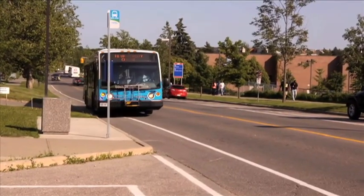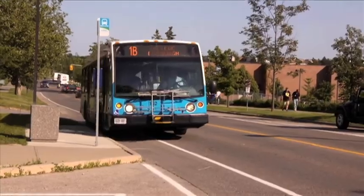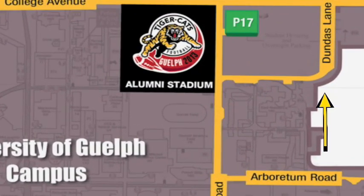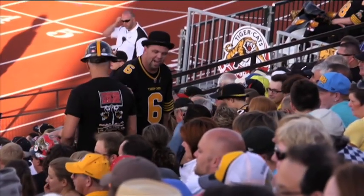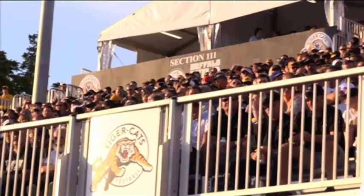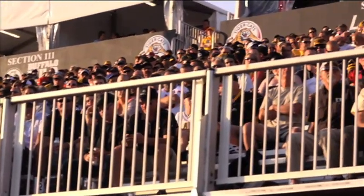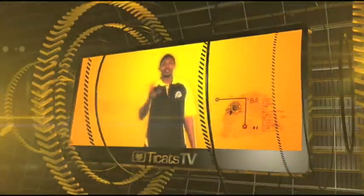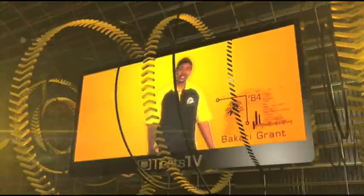If you're taking the Finley Fan Express, the bus will drop you right on Dundas Lane, which is a one-minute walk to Alumni Stadium. That's everything you need to know about Alumni Stadium, the home of the Hamilton Tiger-Cats for the 2013 season. We'll see you there. It's Bakari Grant and you're watching Ticast TV.